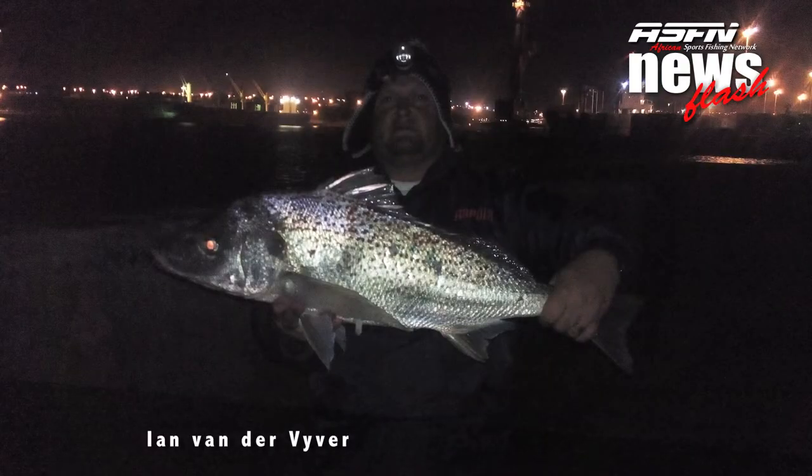Next up, Gareth Cup from East London, fishing off one of the jetties, got a really nice grunter. Gareth was using a 10-foot Daiwa rod with a 2/0 Tuna Mustard circle hook.